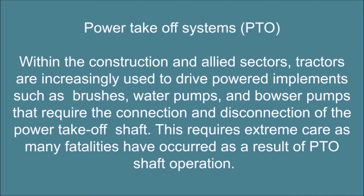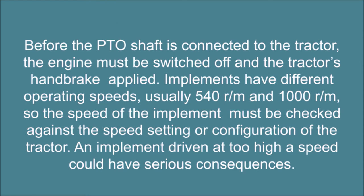Power take-off (PTO) systems. Within the construction and allied sectors, tractors are increasingly used to drive powered implements such as brushes, water pumps, and bowser pumps that require the connection and disconnection of the power take-off shaft. This requires extreme care as many fatalities have occurred as a result of PTO shaft operation. Before the PTO shaft is connected to the tractor, the engine must be switched off and the tractor's handbrake applied. Implements have different operating speeds, usually 540 rpm and 1000 rpm, so the speed of the implement must be checked against the speed setting or configuration of the tractor.